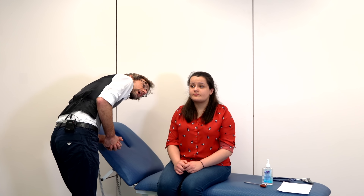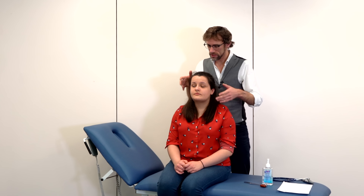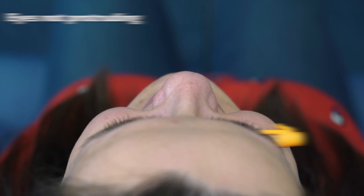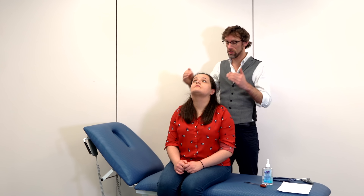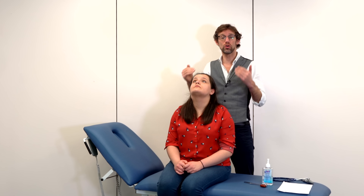Going back to exophthalmos and proptosis, I'm looking at Abby's eyes from the side and everything appears normal. But I need to step behind to also have a look from the back. So if you could lean backwards slightly — I'm looking over Abby's face at the position of her eyeball, whether or not it's pushing forwards compared to where it would normally be. Thankfully that's not the case here.